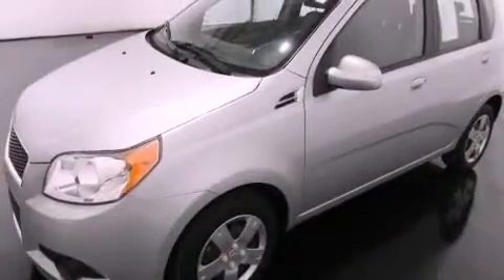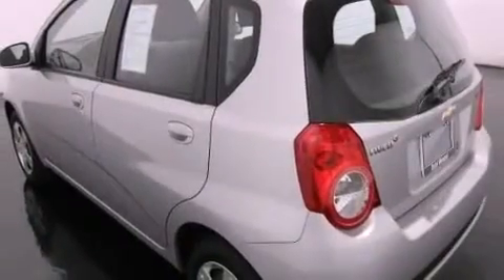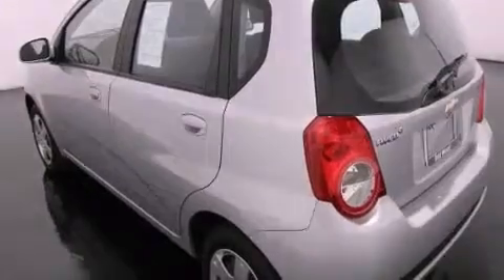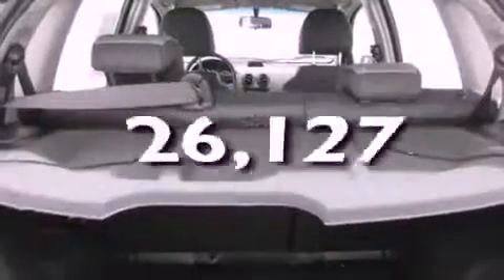Features include a low tire pressure indicator, a keyless entry system, variable valve timing, a passenger side vanity mirror, side curtain airbags, latch ready child seat anchors, and this vehicle has less than 27,000 miles.